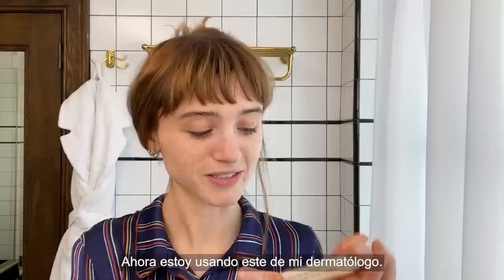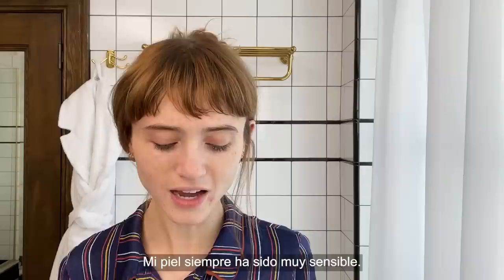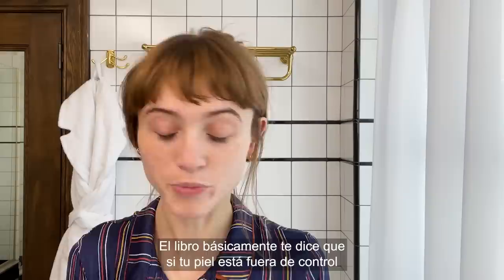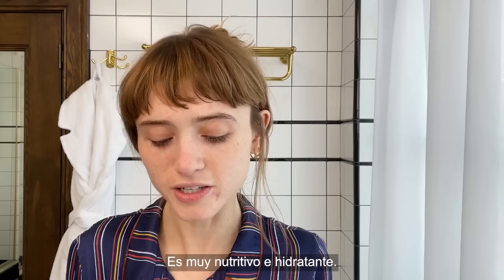I go back and forth with cleansers depending on what my skin needs. I've been using this one from my dermatologist — it's just a really gentle oatmeal cleanser. I have always had pretty finicky sensitive skin. I broke out a lot when I was a teenager. I read this book in my early 20s called Skin Cleanse. The book basically asks you, if your skin's freaking out, to just take a step back and stop doing everything.